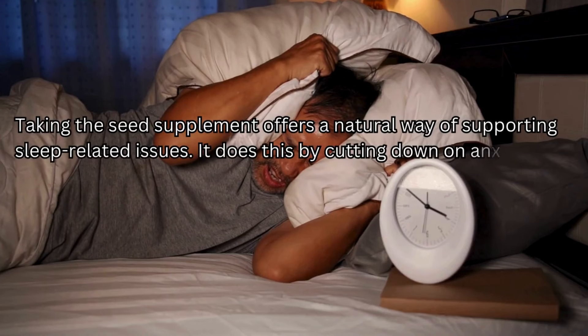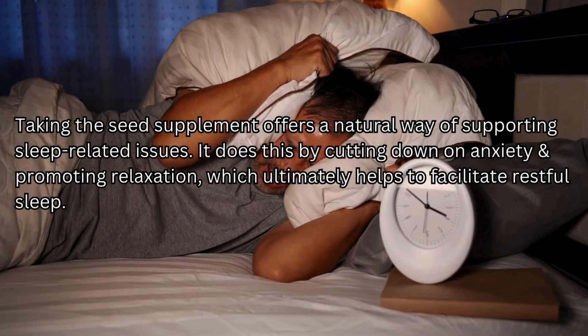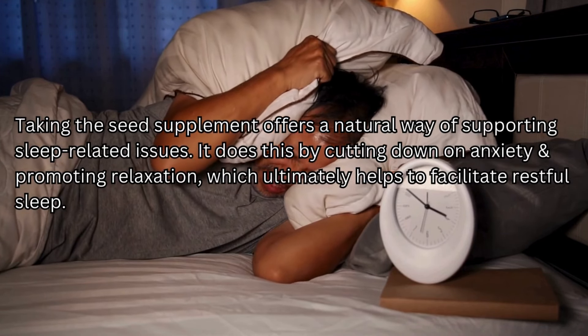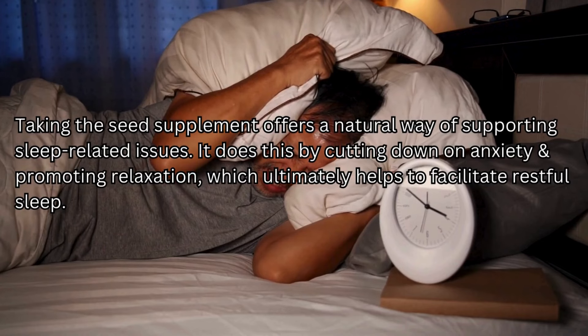Taking the seed supplement offers a natural way of supporting sleep-related issues. It does this by cutting down on anxiety and promoting relaxation, which ultimately helps to facilitate restful sleep.